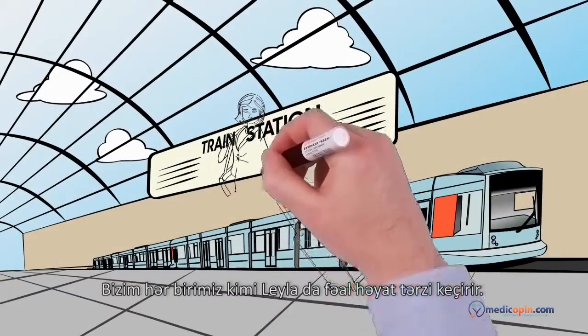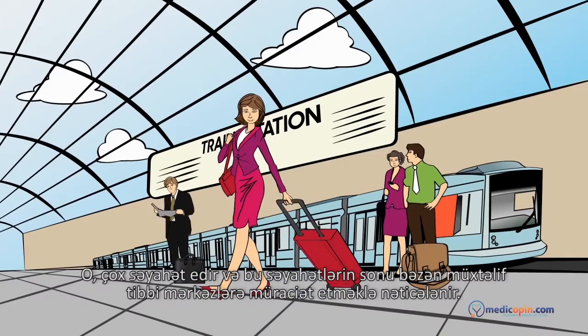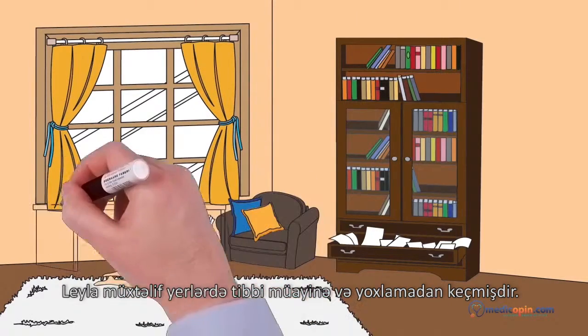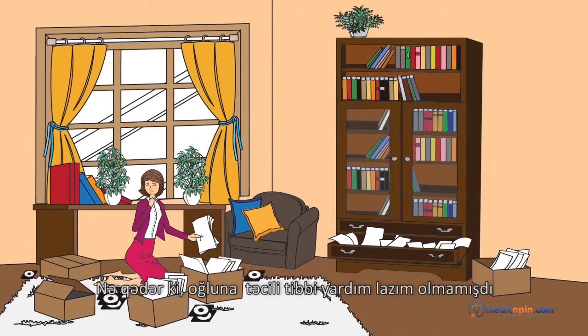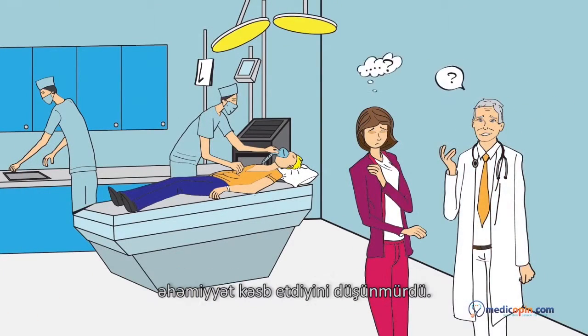Layla, like any of us, has a busy life. She travels a lot and often ends up at different medical centers. She has a lot of medical tests and screening here and there. She never realized organized and reachable medical information is vital until her son's medical emergency that led her to Medihis.